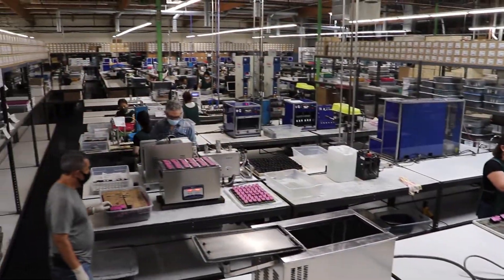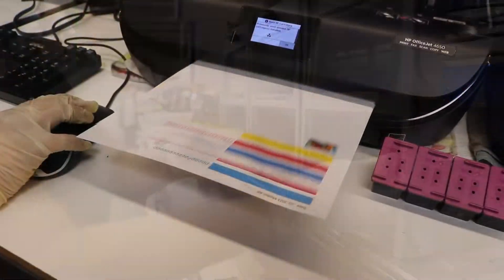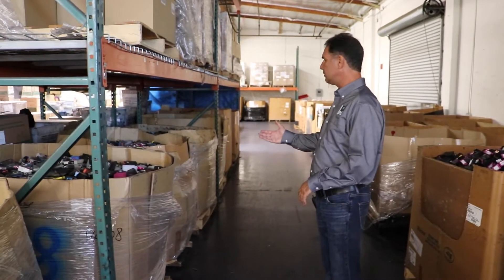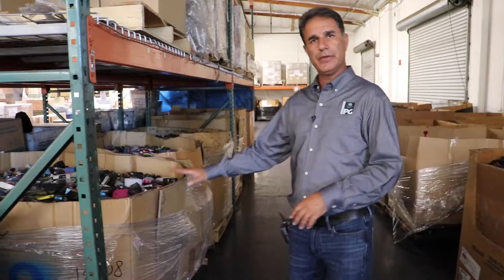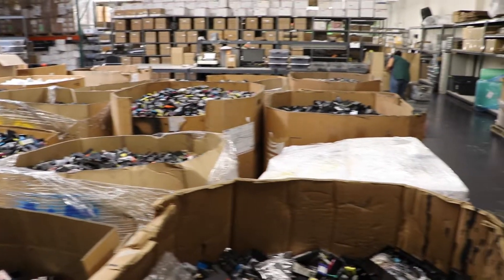This is our 30,000 square foot state-of-the-art inkjet facility where we remanufacture cartridges for all the different brands. These are name-brand cartridges that we take into the remanufacturing process. On this side, we have generic clone cartridges — compatible cartridges, copies of the original — which we cannot remanufacture. You can see the massive amount of cartridges that would end up in landfills if it wasn't for remanufacturing.